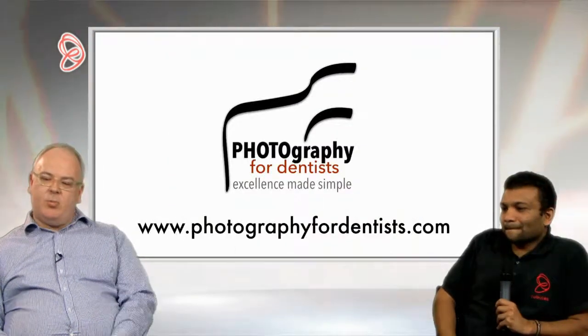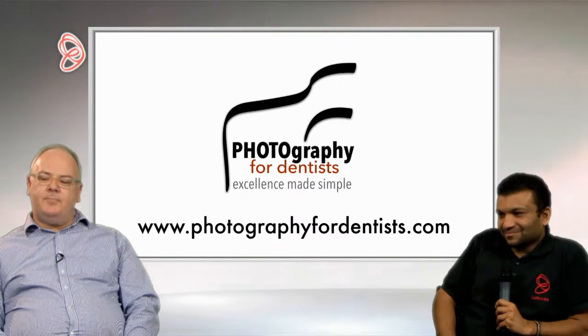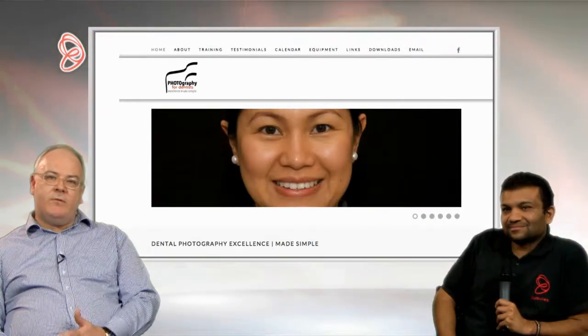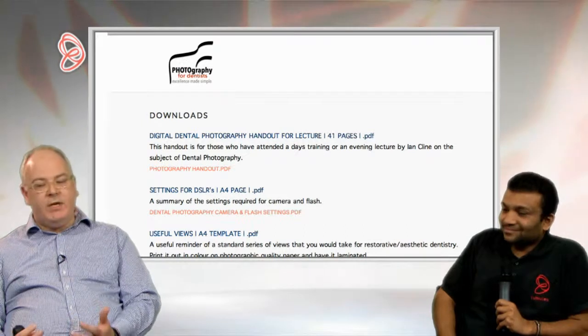My practice is in Bloomsbury — it's just by the British Museum. If you're ever wandering around in that area, you will see my practice with this old Victorian original lamp just outside with 'dental surgeon' written on it. I spend normally about four days a week in the basement in my surgery and then normally one day a week teaching somewhere. I teach photography probably about seven or eight times a year to various groups. I also have a website, photographyfordentists.com, which is a completely free resource for dentists — you can download which cameras you need, the settings for the cameras, and there are some videos on there.